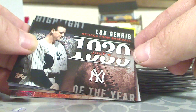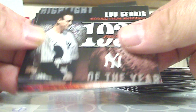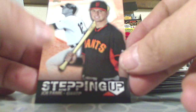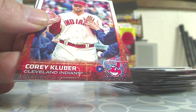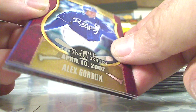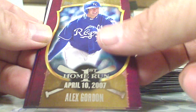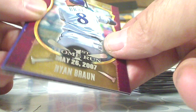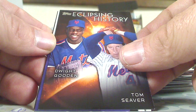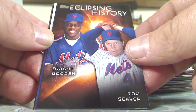Lou Gehrig 1939 retires from baseball — another insert. Ken Griffey Jr., heart of the order — there we go. Another insert, Joe Panik stepping up — that's cool. Corey Kluver — another insert, Alex Gordon first home run April 10, 2007. Ryan Braun first home run May 26, 2007.